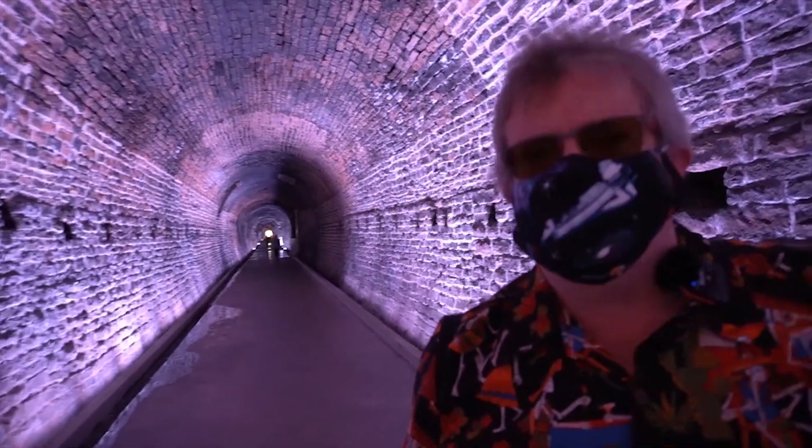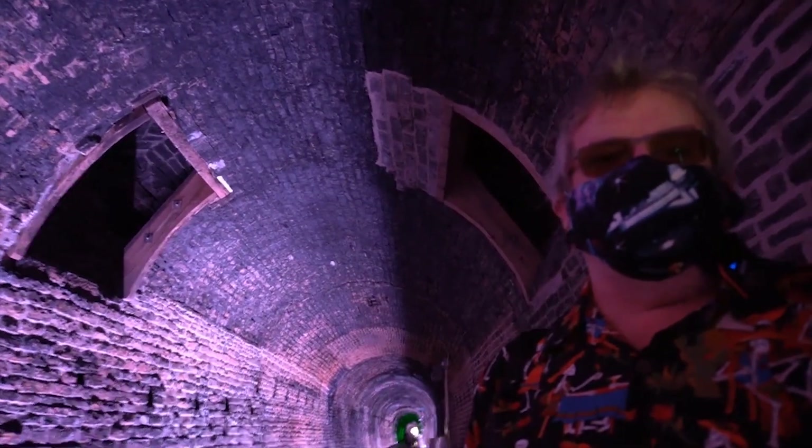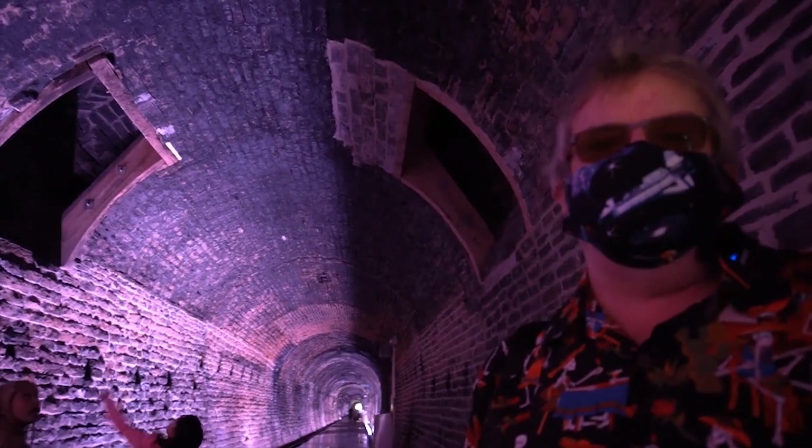Let's go for a walk. Up here you can see some chimneys in the tunnel. These are where the smoke from the old trains used to go up through the buildings that are on top of us here and be vented outside.